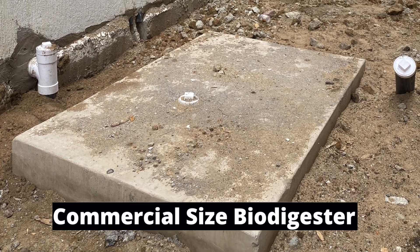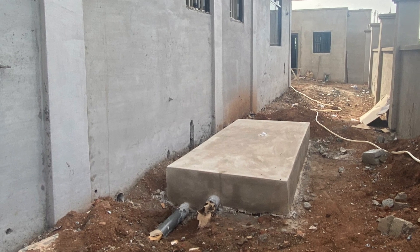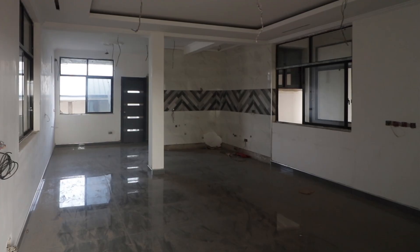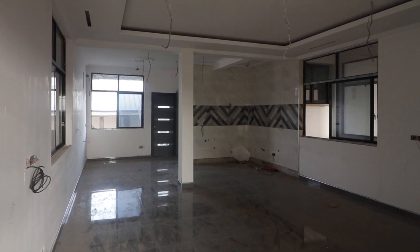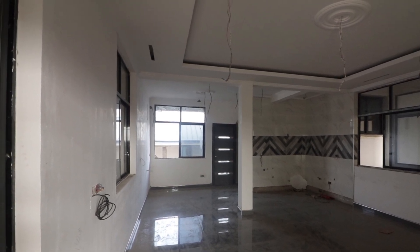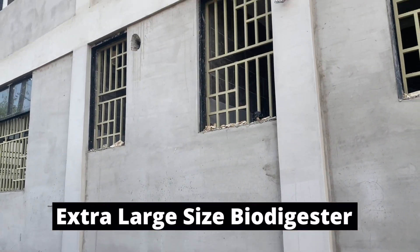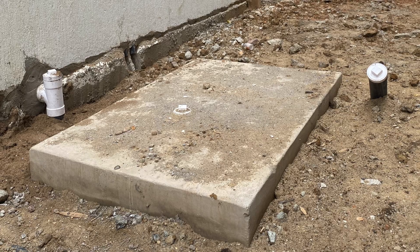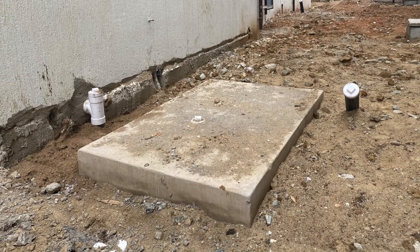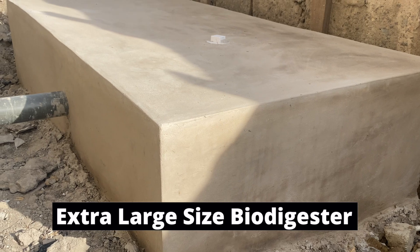There are three digesters in total. There's a large family size biodigester for the one-bedroom apartment, and two extra large commercial size biodigesters — one for each side of the apartment block. One side has two-bedroom apartments, three of them, and the other side has three-bedroom apartments, three of them. The soak away is integrated as part of the construction — about eight feet long and four feet deep. The overflow pipe takes excess filtered water out to the drainage system constructed in front of the house, leading to a bigger drain at the other end.